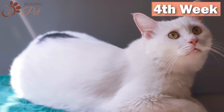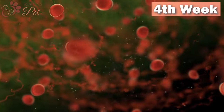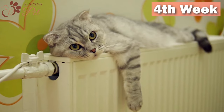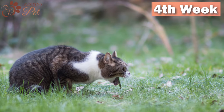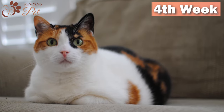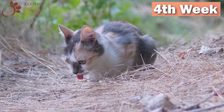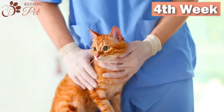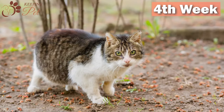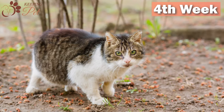Fourth week of pregnancy: During the fourth week, hormones are soaring to an all-time high and your cat starts to experience morning sickness. Four weeks into pregnancy, your cat may also experience vomiting. The pregnant cat's weight continues to increase. If your cat's weight is decreasing or the vomiting is frequent and seems uncontrollable, you should contact your vet. You should also stop picking up your cat, as this can hurt the developing kittens and may lead to miscarriage.